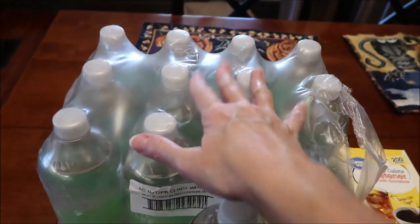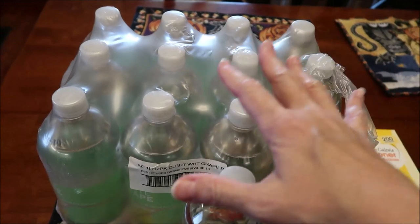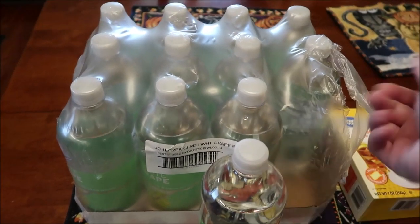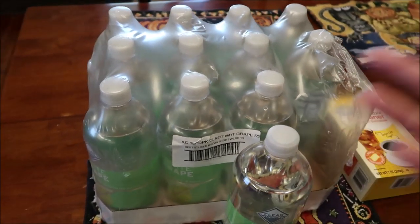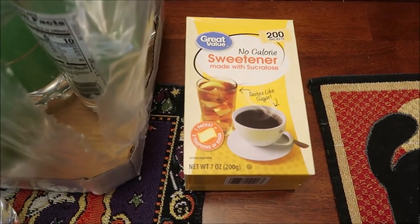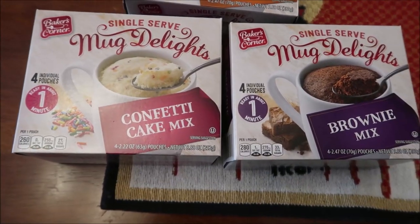At Walmart, I got a 12-pack of the Clear American white grape. They usually put them in packages like this on the very top shelf, so it's easier to just grab one of these. I'm gonna drink them all anyway, so we bought one of those. We also bought some sweetener for coffee.